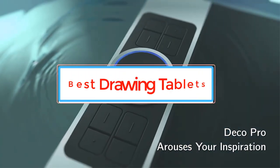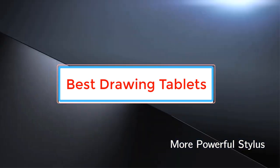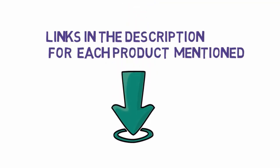Are you looking for the best drawing tablets? In this video we will look at some of the best drawing tablets on the market. Before we get started, we have included links in the description, so make sure you check those out to see which one is in your budget range.